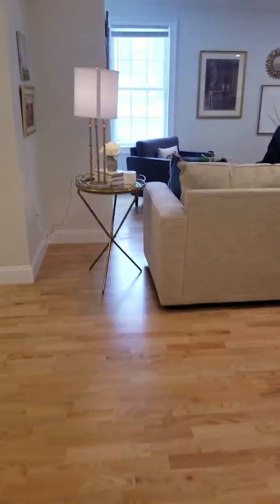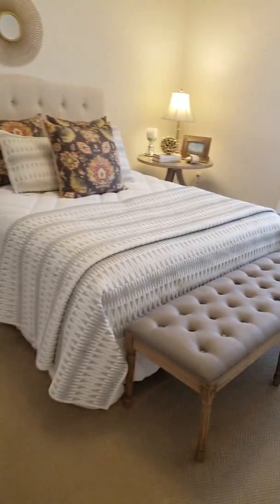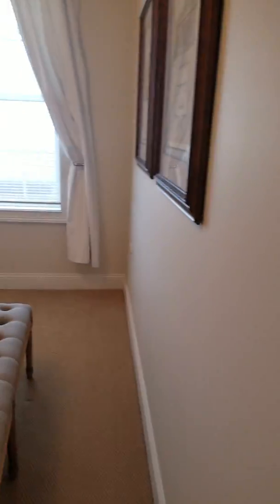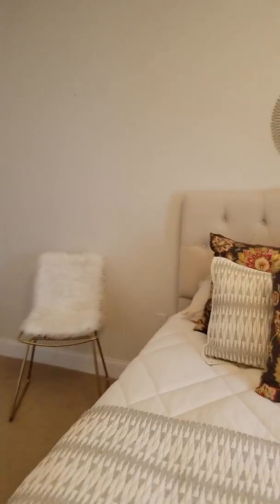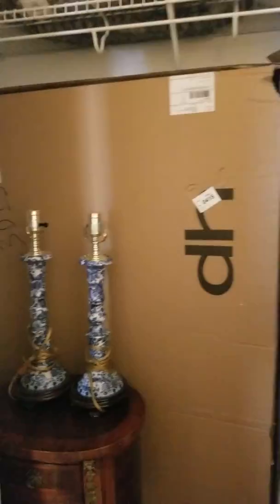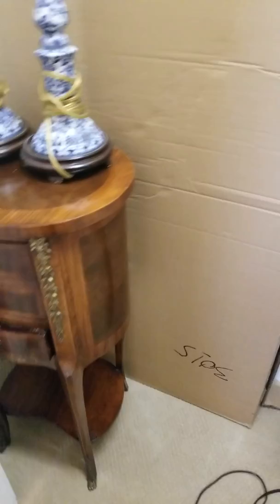And then we have one bedroom here. There's a closet — it's a pretty basic size closet.